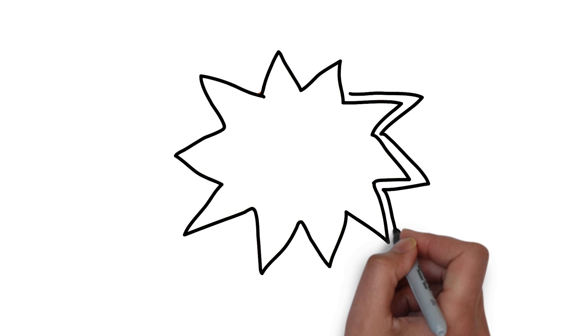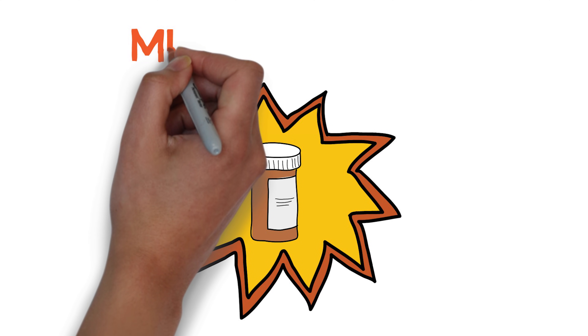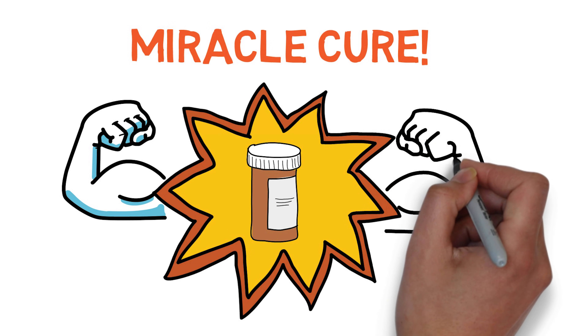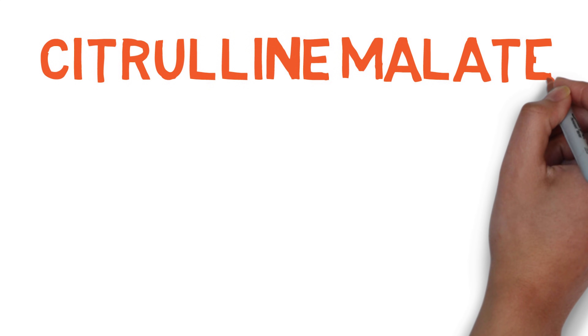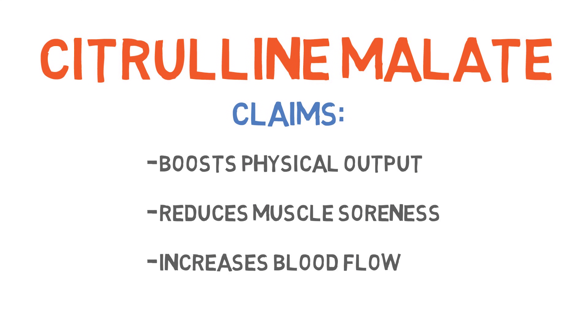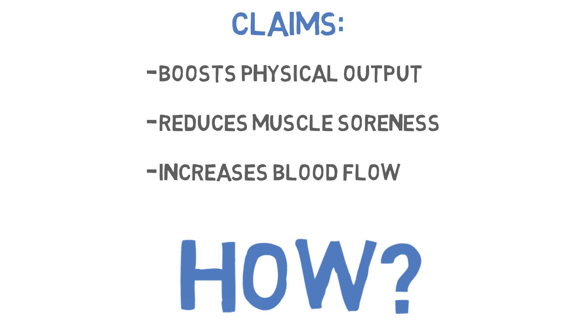In the crowded world of fitness and supplements, new miracle supplements are always coming along. Something I learned from the wild claims made on the labels of BCAA supplements back in the day is that something that sounds too good to be true most likely is. But every so often something will come along with more modest science-backed claims, such as boosting physical output, reducing muscle soreness, and increasing blood flow for those ever-so-important pumps. And although my heart had been broken in the past — I'm looking at you BCAAs — as more and more research has come out, I've realized citrulline malate actually packs some impressive benefits.